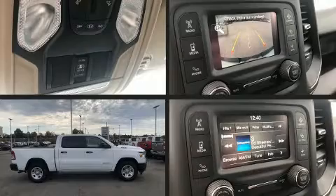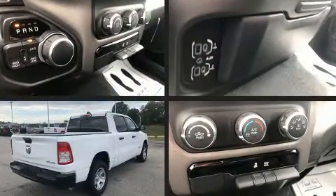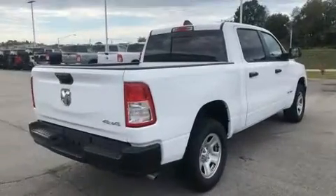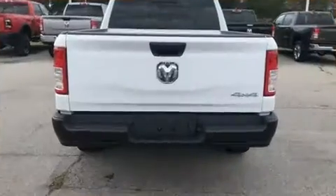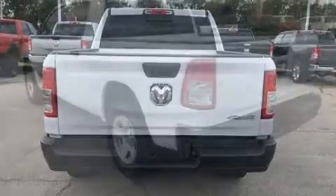Sensibility and practicality define the 2020 Ram 1500. This four-door, six-passenger truck offers the features and options for which you've been searching. It features an automatic transmission, four-wheel drive, and a powerful eight-cylinder engine.